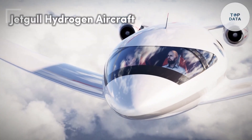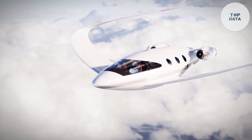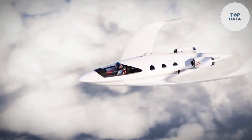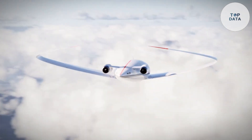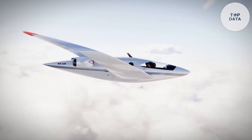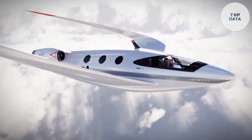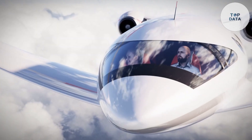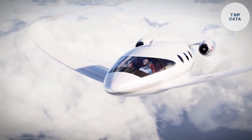The Jet Gull, designed by Lasky Design, soars with the promise of clean aviation. This conceptual aircraft utilizes a special wing design for enhanced stability. The unique winglets at the wingtips act as elevators, simplifying the overall design. Powering this futuristic plane is a hydrogen fuel cell system, emitting only water vapor as a byproduct.